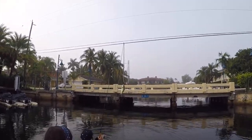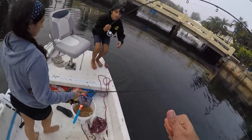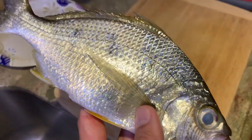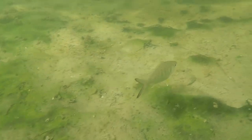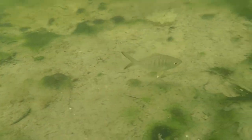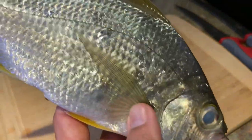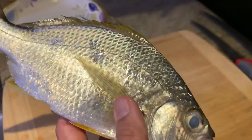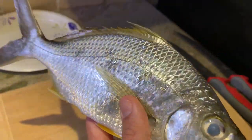That's a mojarra. Are they good to eat? They are good to eat. Is that big enough? They're great bait. All right guys, the mojarra — some people call them a sand perch. We know that they are a great bait. We know that snook and tarpon both love them. And I've actually heard that they are great to eat, but I've actually never eaten one. I've had several people tell me how good they are, but you could see why they're such good bait.